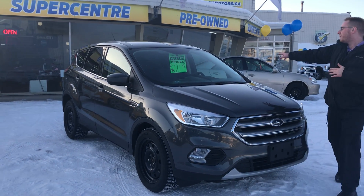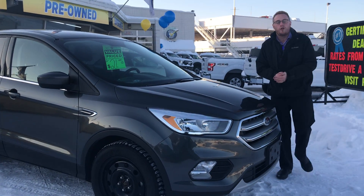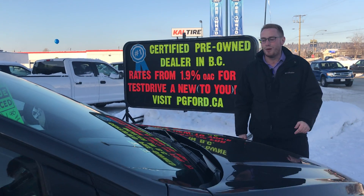This guy has the 1.5 liter EcoBoost engine and it has about 35,000 K on it. Why don't you come down to Prince George Ford — we'll take her for a test drive and feel out these roads. 250-563-8111.